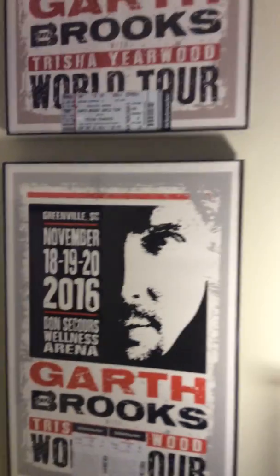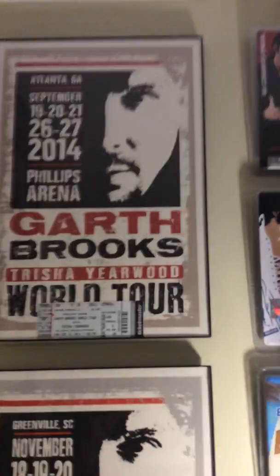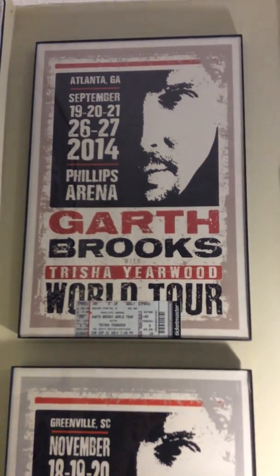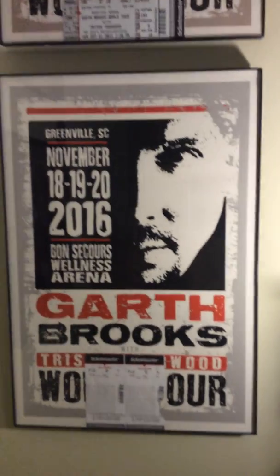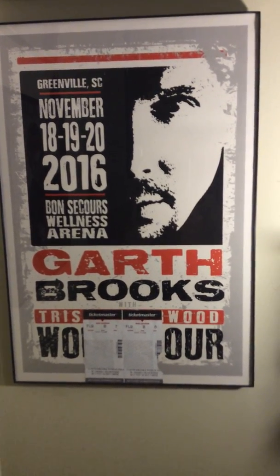And here's just some memorabilia stuff. I have two identical posters of Garth Brooks because I saw him in concert twice. This is the first time I saw him — 2014, good show. Of course it's Garth Brooks, why wouldn't it be? Me and my sister went to that. And then I went to Greenville, South Carolina and saw him with my daughter — that was my daughter's first concert, and she loves Garth Brooks.